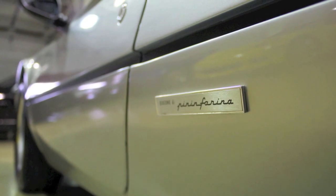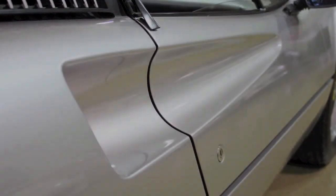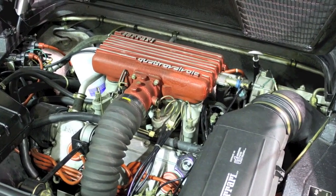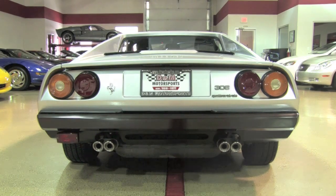It's likely that this is the cleanest silver 308 in existence — I can't imagine another like it. With its fuel injected 3.0 liter V8 engine, this Ferrari 308 has covered only 10,000 miles from new, and it shows. The car starts right up, runs at idle smoothly, revs free to redline, and runs cool.